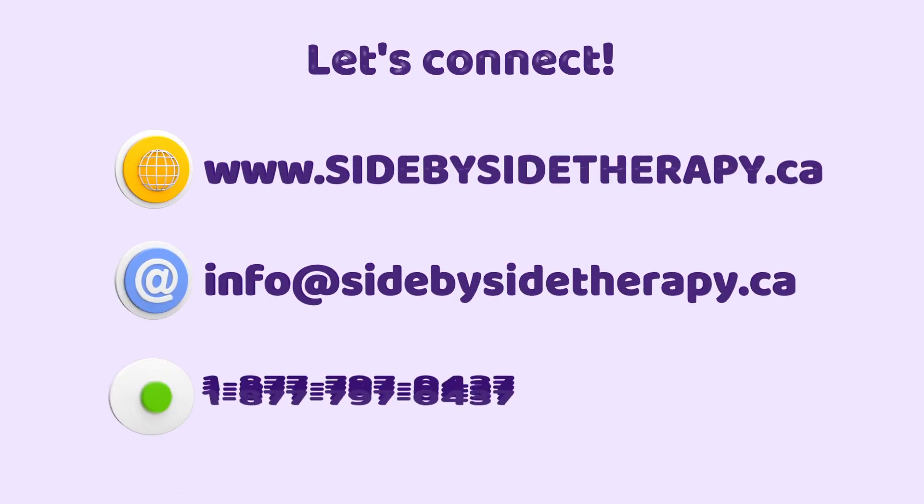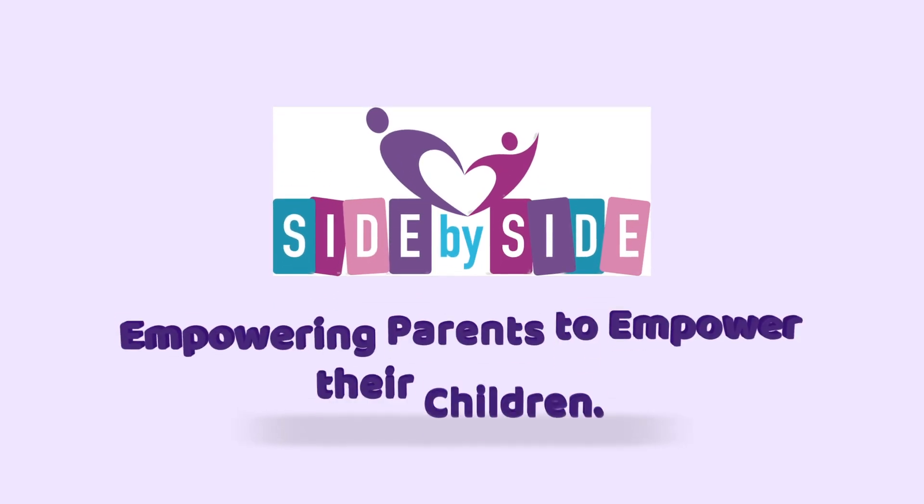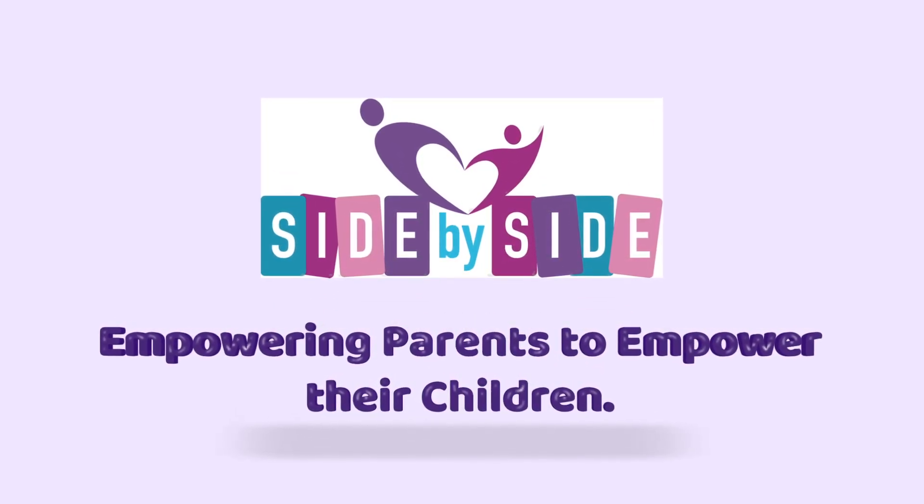Let's connect online at www.sidebysidetherapy.ca, by email at info@sidebysidetherapy.ca, or by phone at 1-877-797-0437. Side-by-side therapy — empowering parents to empower their children.